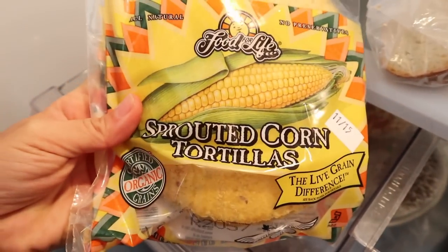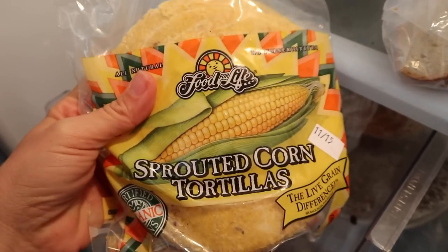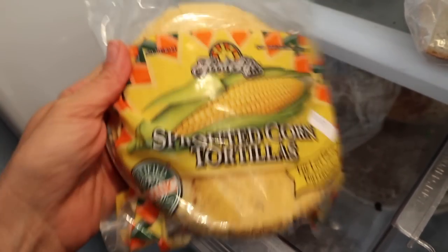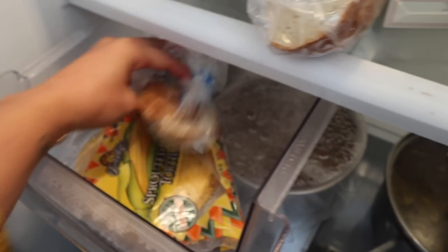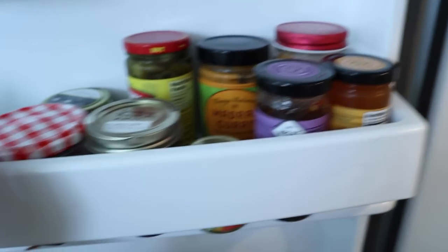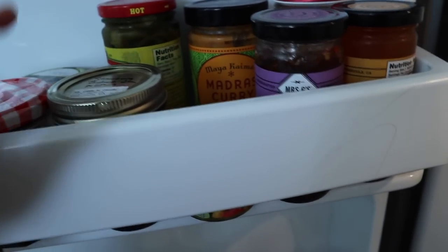We like bread — have you guys noticed that? I've got corn tortillas. These are my favorite corn tortillas ever. I've tried all the other kinds and these are the best. They get really crispy if you put them in the toaster.